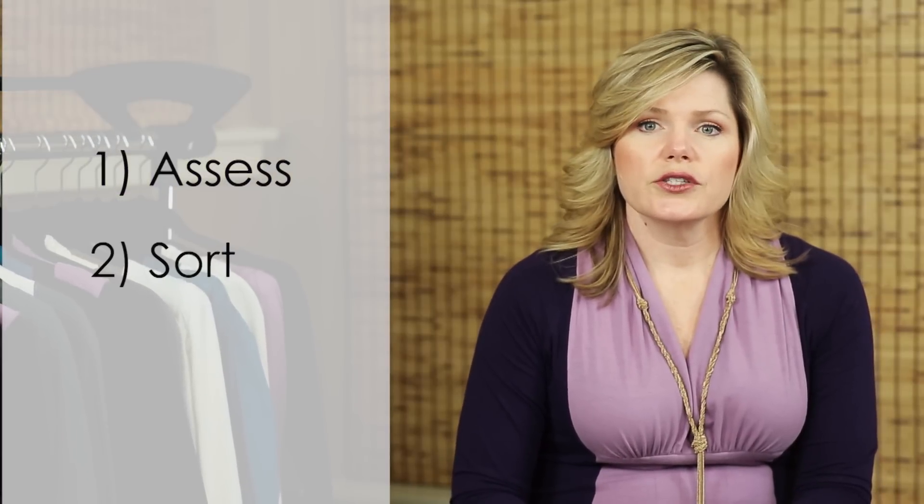Number two: sort. You're going to want to put piles together for things that you want to donate, consign, or tailor.